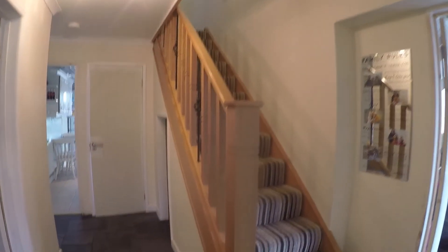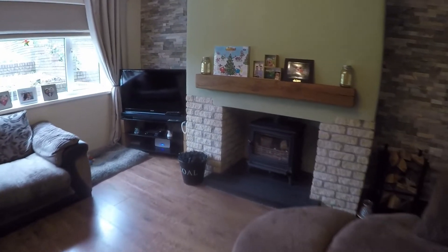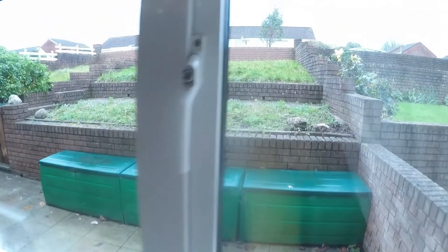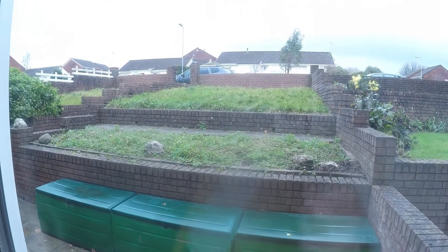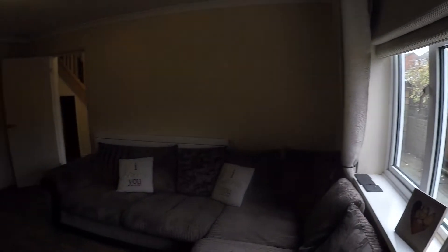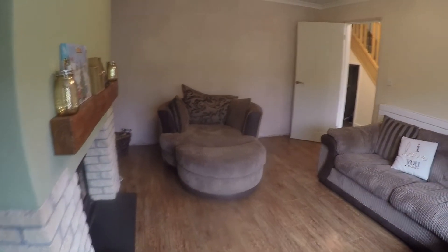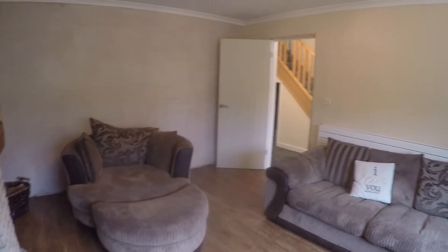Stairs lead up to the first floor and the front living room area — a lovely spacious lounge with lots of room for all of your living furniture. Looking out onto the front, you have a tiered front garden with road access. It's a lovely large family area with lots of room and the potential to extend at the back.